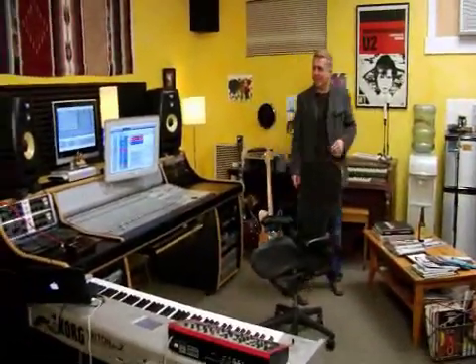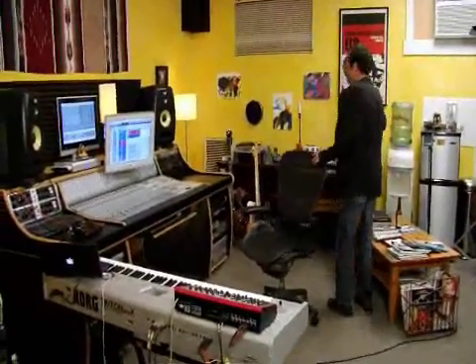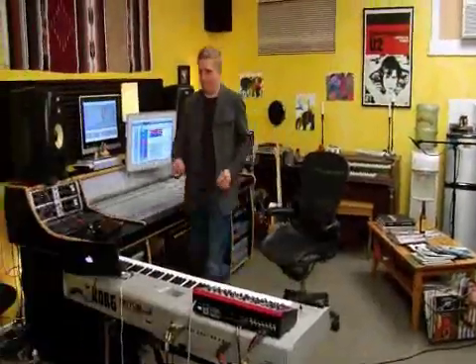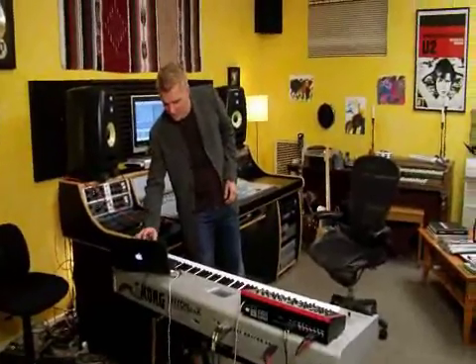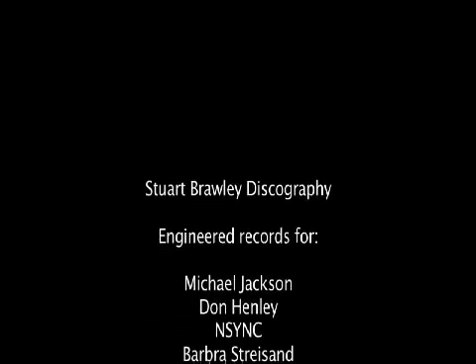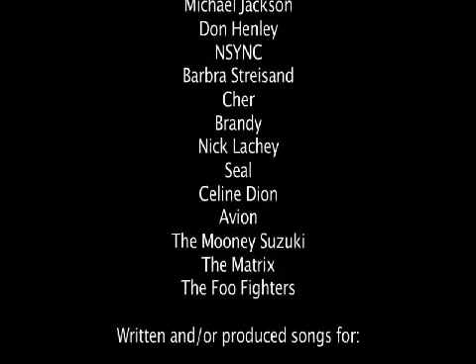What do you think? Maybe over by the organ, or oftentimes if we have a bassist or guitarist, they'll be sitting slightly off axis in this area here. Perfect.